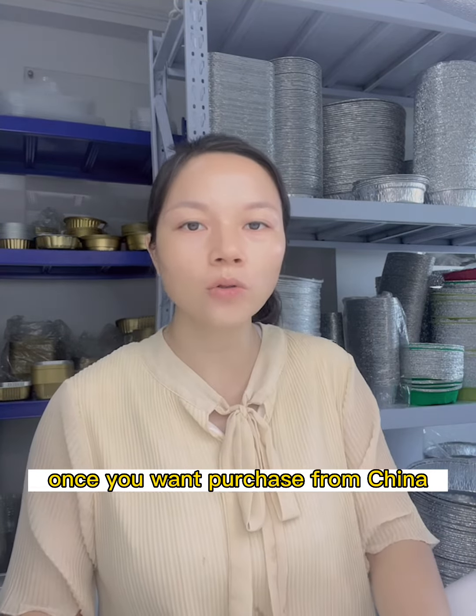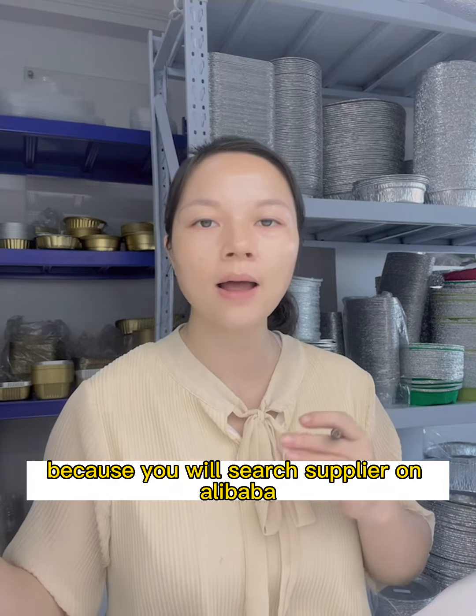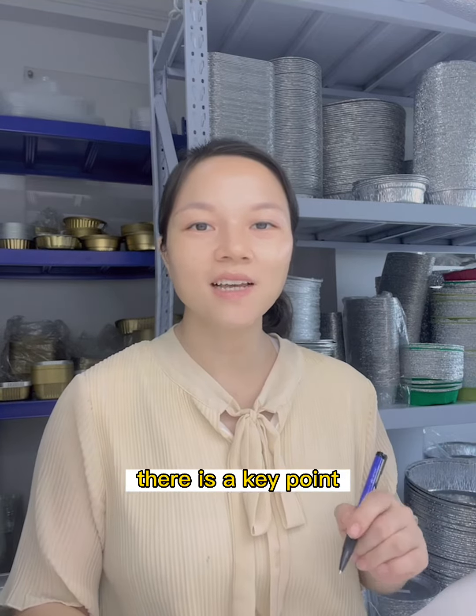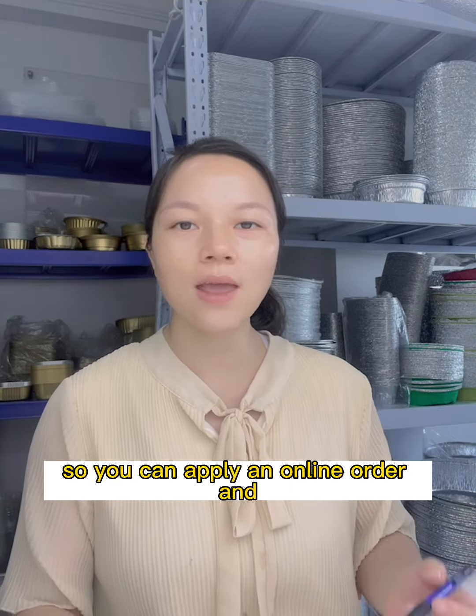Once you want to purchase from China, you will search for a supplier on the Alibaba website. Alipay is an online payment app, and there is a key point: if you want to purchase something from the Alibaba website, you can apply for an online order.